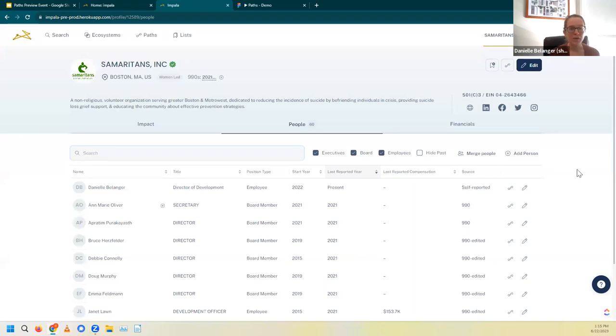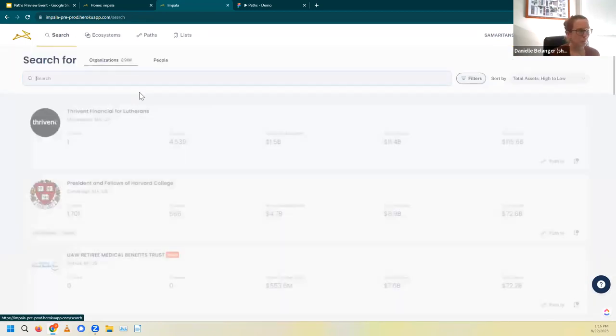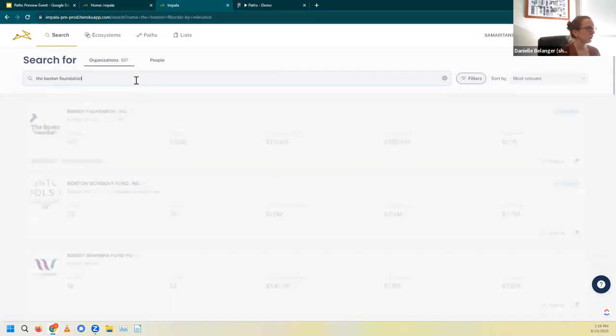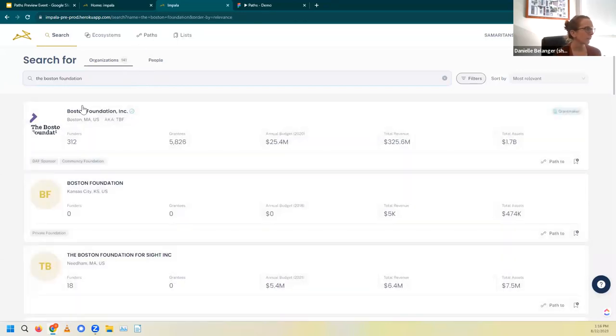With that, I want to jump into our first example. This is us taking a look at a funder who is on my prospect list already — the Boston Foundation. I'm going to go back to the search page and type in the Boston Foundation into the search bar. Here we see the Boston Foundation at the top. One thing to mention: we can see that check mark, which means somebody from the Boston Foundation has come onto Impala and claimed their profile.